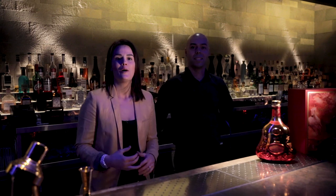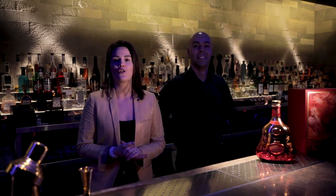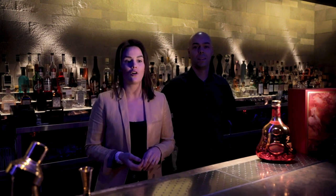Hello from Hakkasan Mayfair. My name is Wendy Hopkins and I'm head of bars for the group, and I'm here today with Tiago. We're going to make for you our Chinese New Year cocktail called Tootsie Tail.